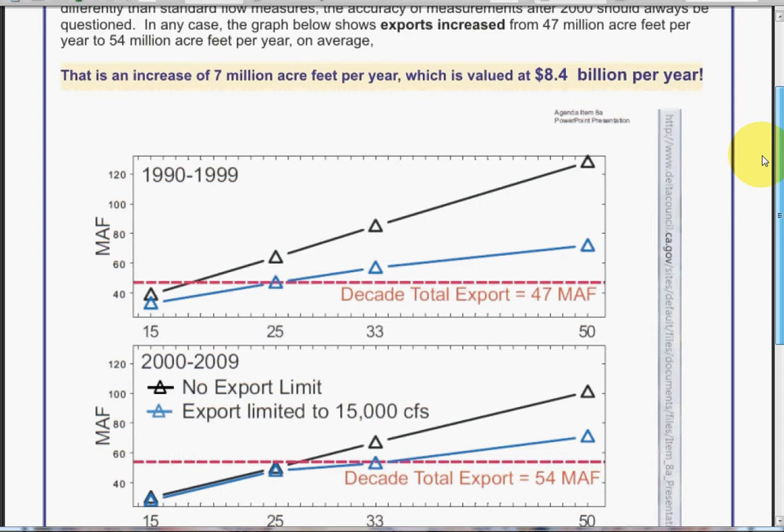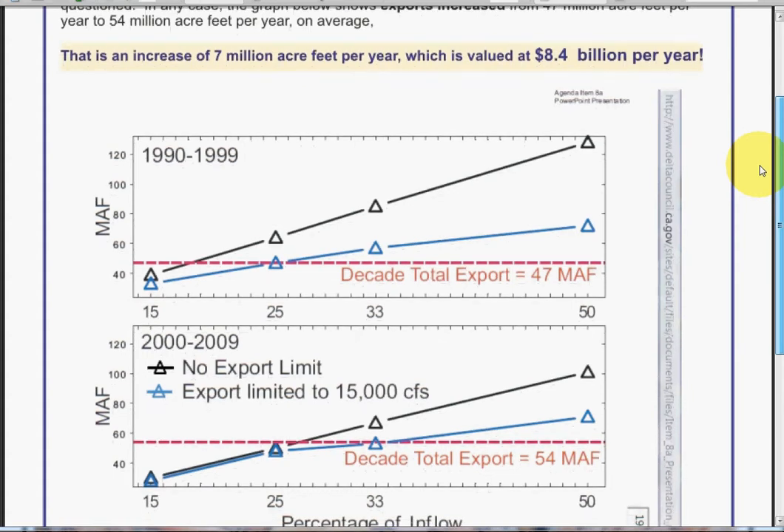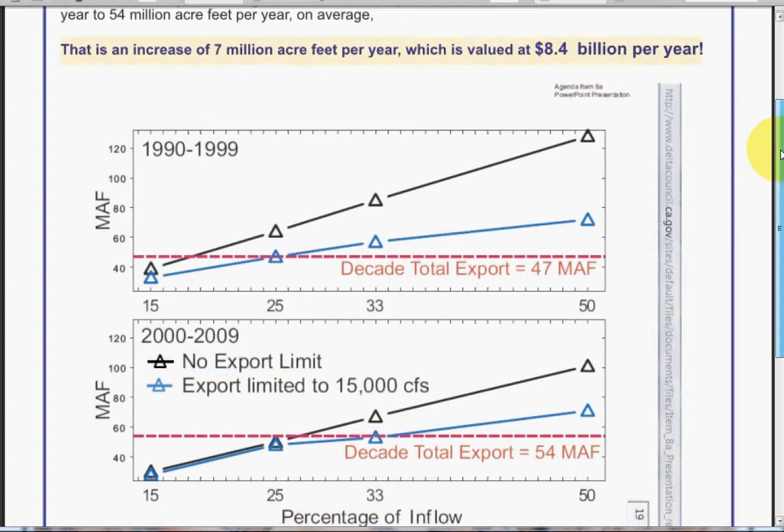When we talk about plans, they talk about plans for exporting 15,000 cubic feet per second. That means another extra 8.4 billion on top of that, most likely.